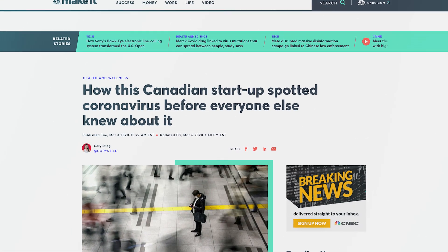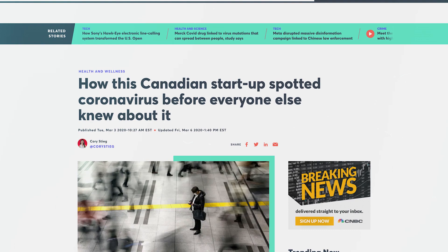Even COVID-19 was first identified — the outbreak itself — by a Canadian AI startup called Blue Dot. But why is Generative AI different from all that?